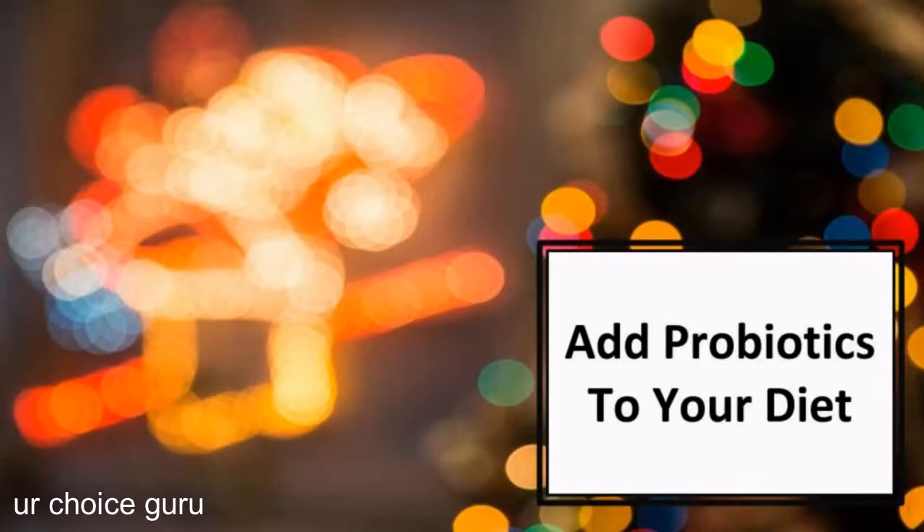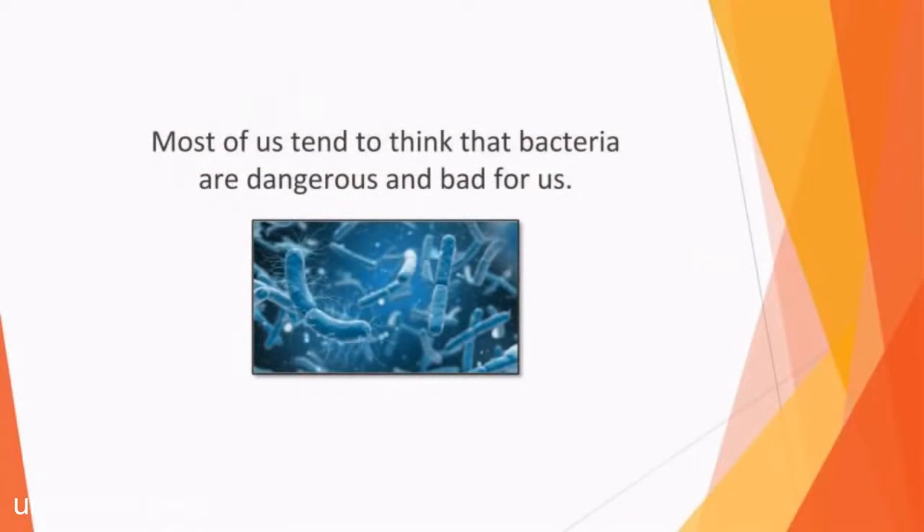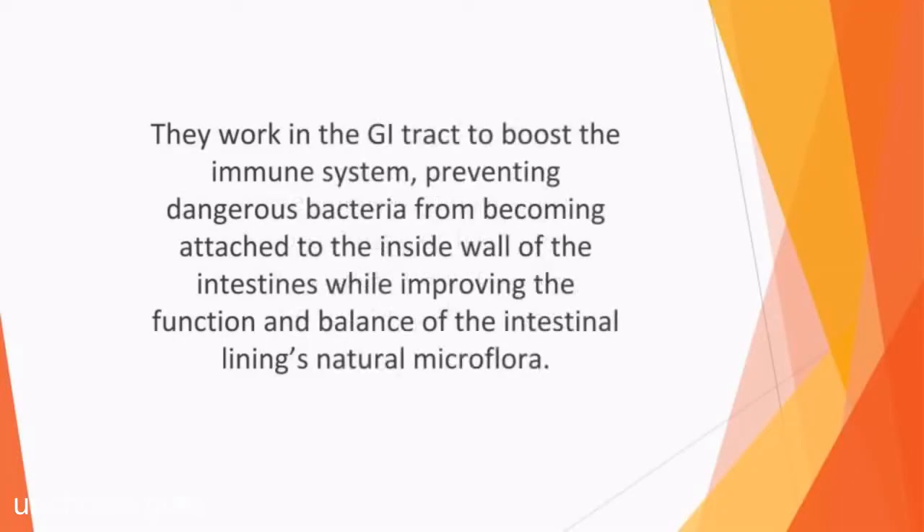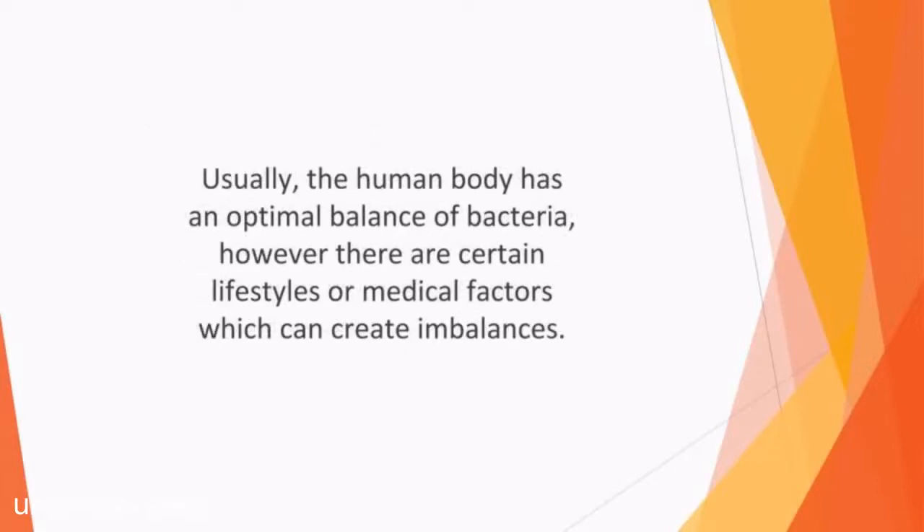In this video, we'll talk about adding probiotics to your diet. Most of us tend to think that bacteria are dangerous and bad for us. However, there are many types of bacteria that are beneficial for our bodies. These live microorganisms are called probiotics or friendly bacteria and can help to make your body healthier. They work in the GI tract to boost the immune system, prevent dangerous bacteria from becoming attached to the inside wall of the intestines, while improving the function and balance of the intestinal lining's natural microflora. Certain lifestyle or medical factors can create imbalances — including unnecessary use of antibiotics, gastrointestinal problems, surgery, taking PPIs, chronic stress, sensitivity to gluten, and even the standard American diet.